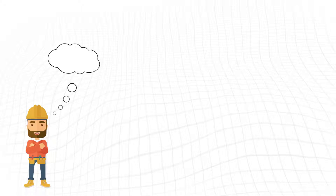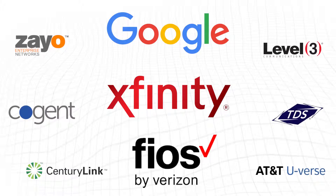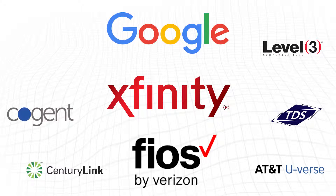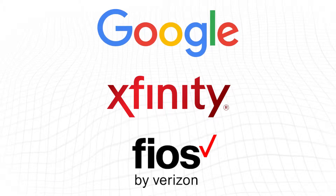When it comes to fiber, there are names you know — Google, Xfinity, Fios — and thousands of companies that you don't know. While each company has a diverse strategy and a unique product offering, one thing they all have in common is their technicians can all benefit when working with a Pro go kit.